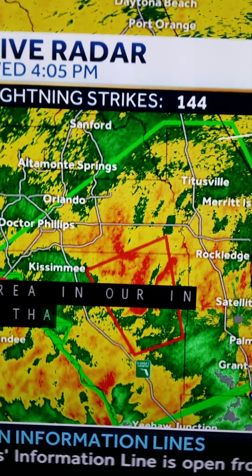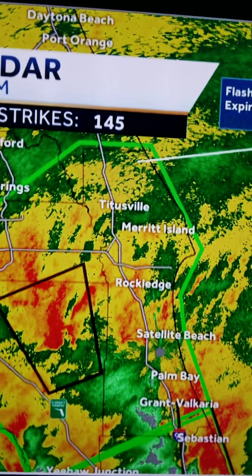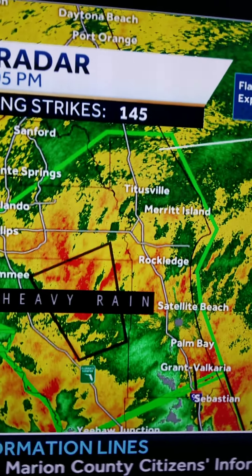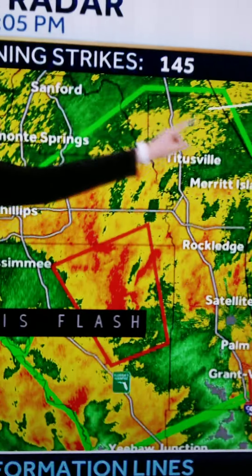As it moves north, it's going to go to Titusville, Merritt Island, Port Orange, Daytona Beach up there. There's going to be a lot of tornadoes, so just watch out. It'll be calm for one minute, and then a band comes in with a bunch of lightning and tornadoes for about five, ten, fifteen, twenty minutes. And then it'll be calm again.